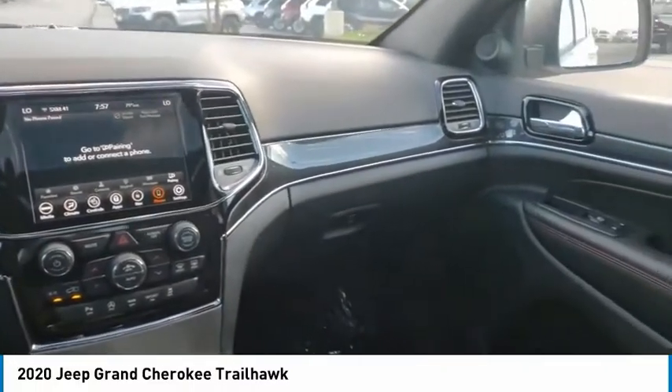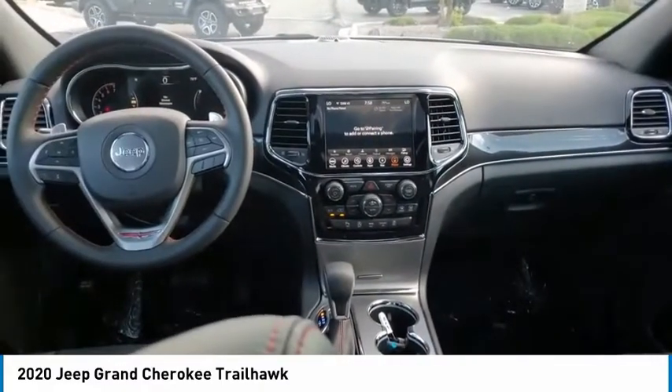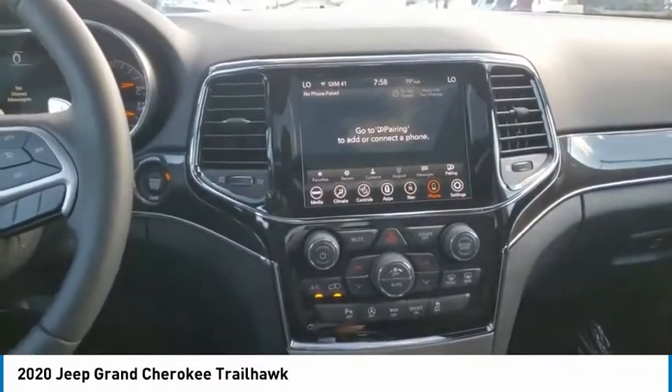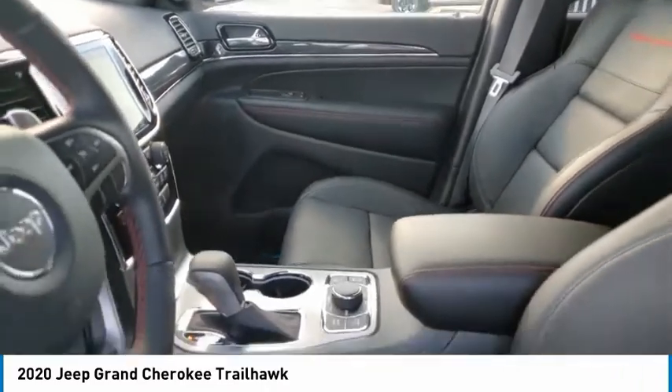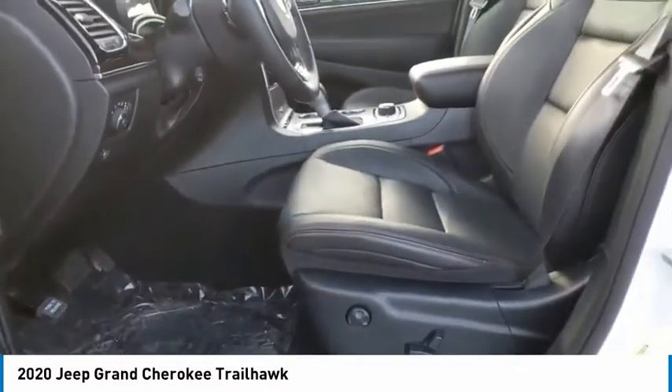This vehicle has less than 100 miles. Here are some of this vehicle's great options: electronic stability control, alloy wheels, power lift gate, brake assist, traction control, remote keyless entry, fog lights, power moonroof, ventilated front seats, and dual-pane panoramic sunroof.